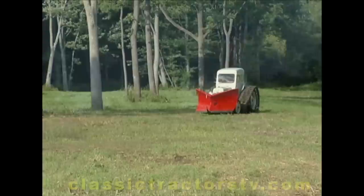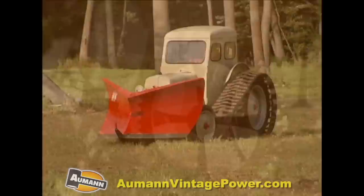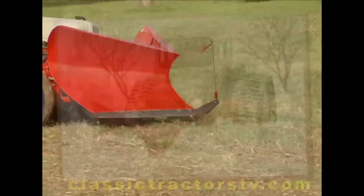Well, I broke it out one time, about four years ago, to actually open up the subdivision I lived in, and it works extremely well. One of the things that's kind of interesting is that in the calendar this year it's pictured working in the snow, and that's a true scene.